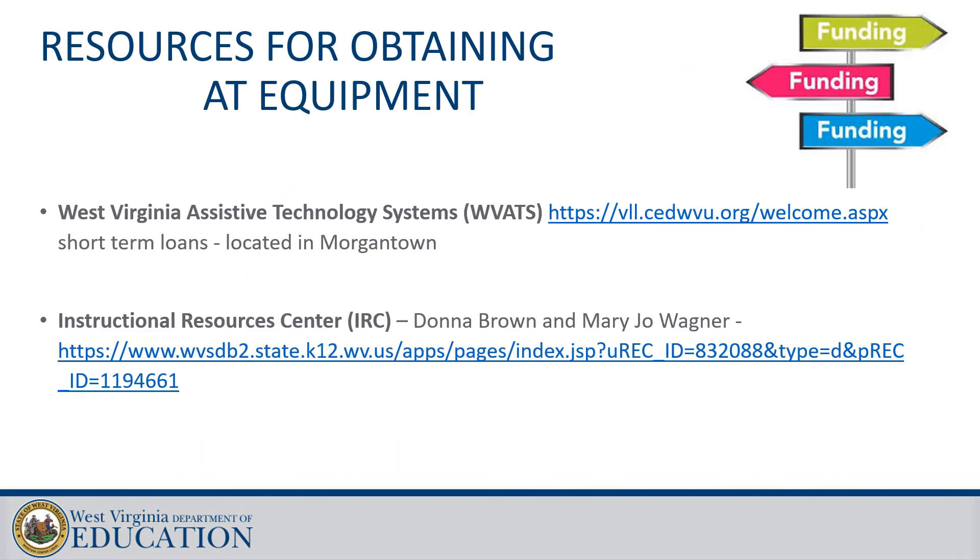Here are some resources for obtaining equipment. Webets has a wealth of technology you can try before you buy — they have a free resource library and will send equipment to you for a limited amount of time, usually two to four weeks, sometimes longer. The IRC, the Instructional Resources Center, is based in Romney and has tons of resources for students who have vision and hearing impairments. Be sure to consult with your DHH or TVI teachers about the IRC and the equipment you can get there.